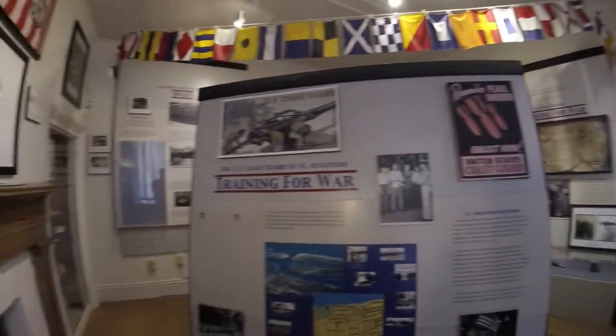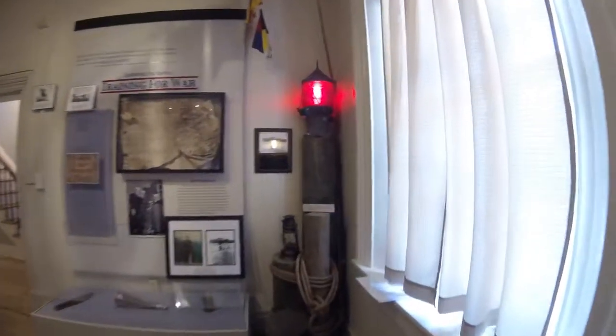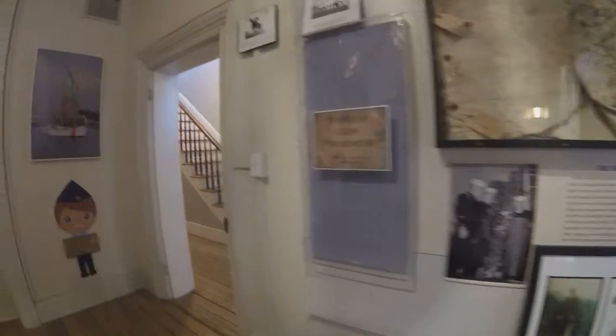We're going to schedule a ghost hunt and I'll put this on the channel once we do. The museum over there seems to have a lot of activity and the lighthouse may have a little bit. I was walking around inside — the gift shop and the actual museum have two levels, actually three levels upstairs, and there's like a basement. So go coast and beyond — see you next time.